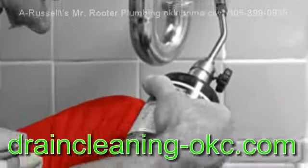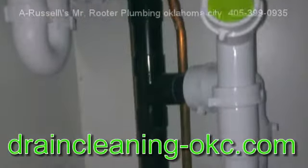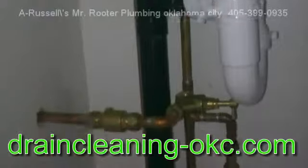To keep showerheads flowing fully, clean the mineral deposits by unscrewing the showerheads and soaking them in vinegar overnight.